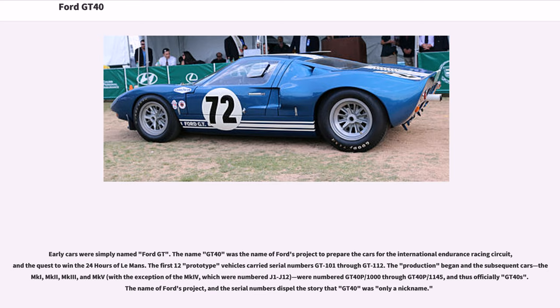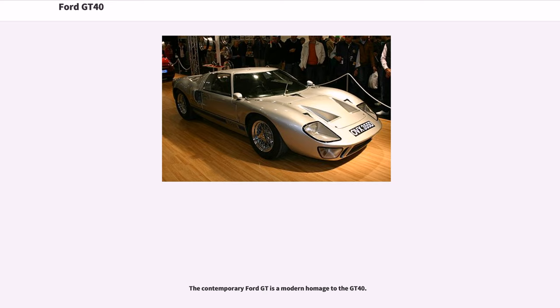The first 12 prototype vehicles carried serial numbers GT101 through GT112. Production models — the MK2, MK3, and MKV, with the exception of the MK4 which were numbered J1–J12 — were numbered GT40P-1000 through GT40P-1145, and thus officially GT40s. The name of Ford's project and the serial numbers dispel the story that GT40 was only a nickname. The contemporary Ford GT is a modern homage to the GT40.